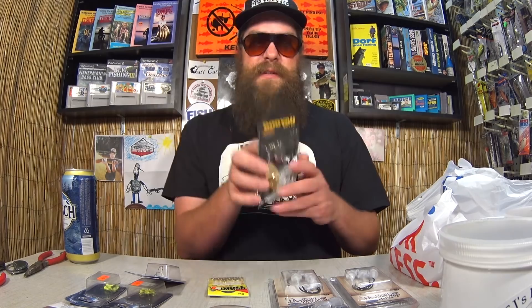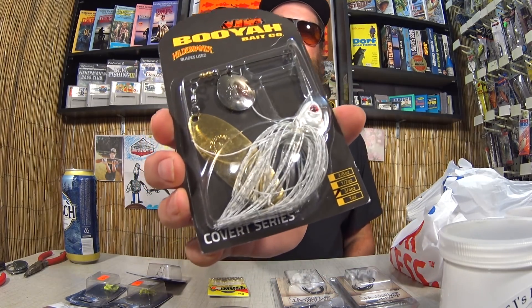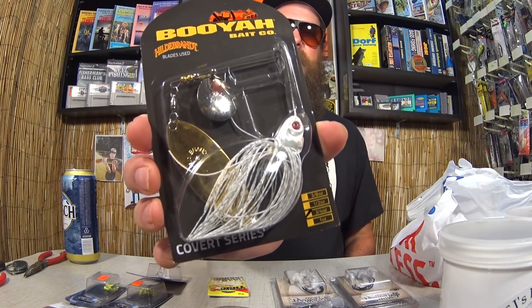We got another Booyah Covert Series — this is a three-quarter ounce. Look at that blade, it's got a really big blade on it. And just for the record, it's made in Guatemala. $1.99 though — good price.